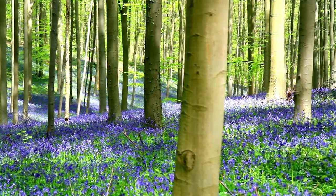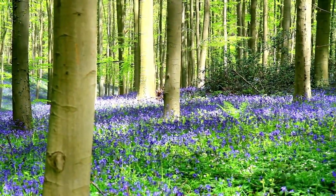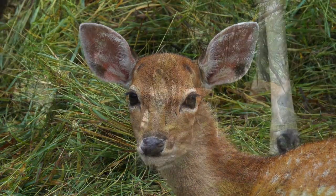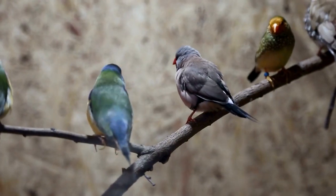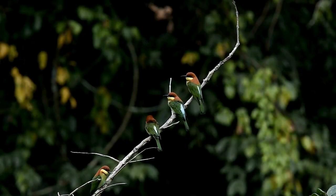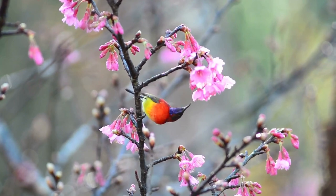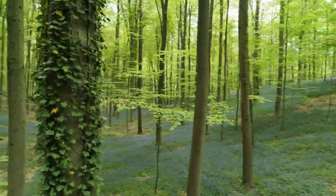Follow the winding paths and immerse yourself in the enchanting beauty of this natural wonderland. Feel the warmth of the sun as it filters through the trees, creating a mesmerizing play of light and shadow — it's like stepping into a fairy tale. Keep your eyes peeled for wildlife like deer and birds, and don't forget to snap some photos of the stunning bluebells. Hollerboss is a photographer's paradise and the perfect place to unwind and recharge.